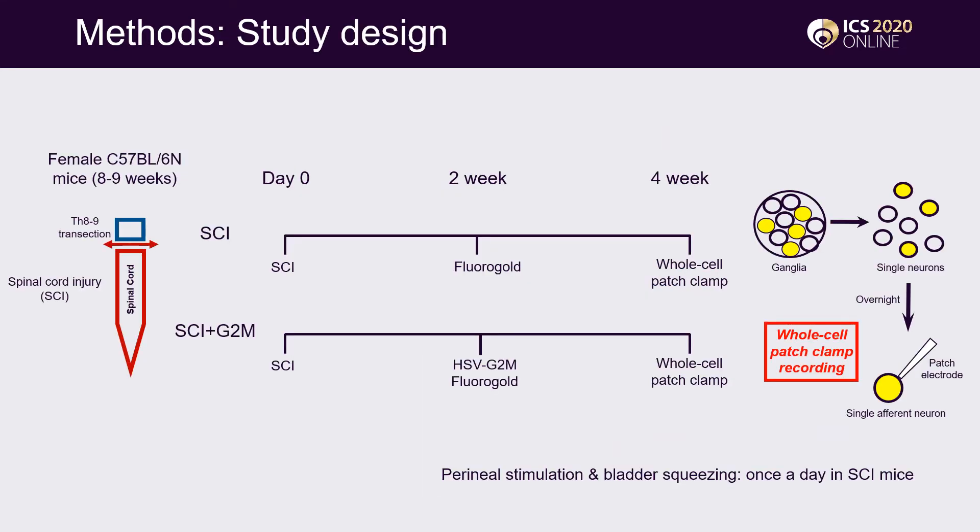This slide shows the study design. 8 to 9 week old female mice underwent complete transection of the spinal cord at the level of T8/9. After spinal cord injury, urination was maintained by daily perineal stimulation and bladder squeezing once a day. Two weeks after spinal cord injury, either fluorogold or a mixture of fluorogold and HSV G2M vectors were injected into the bladder wall. Four weeks after spinal cord injury, L6 and S1 dorsal root ganglia were harvested and prepared for whole-cell patch clamp study.